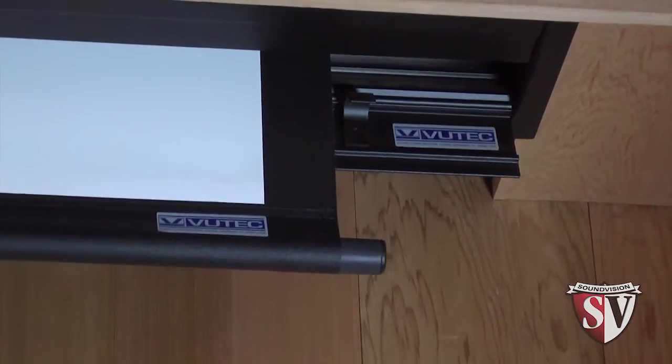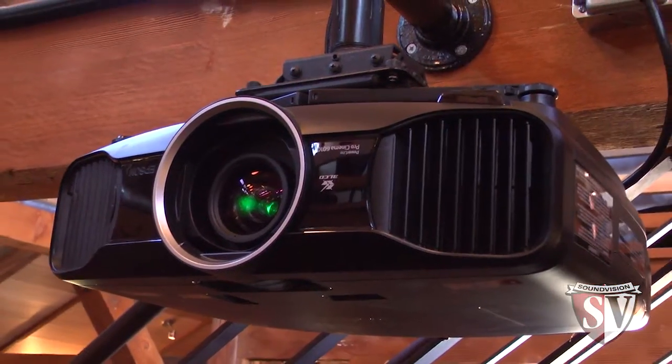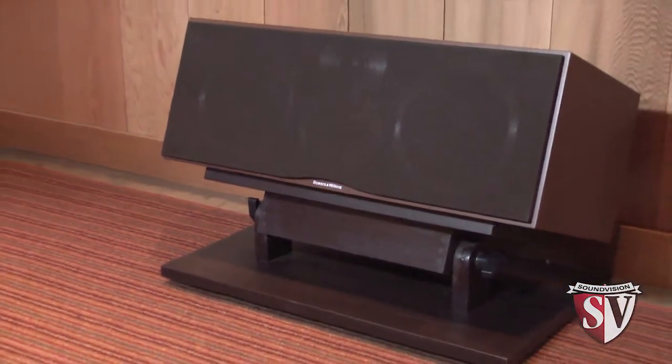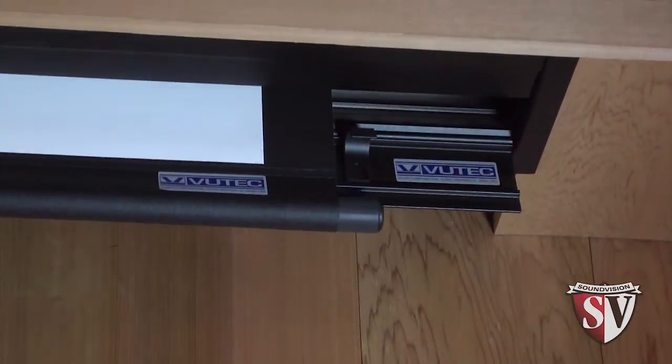Here we are in the focal point of our client's barn — pure entertainment. We've put in a 133-inch Vutex screen with an Epson 1080p projector and a B&W 7.2 surround sound system. Our client was looking for a system with minimal impact to the aesthetics of the building, so we created a soffit where this 133-inch screen is hidden when it's not in use.